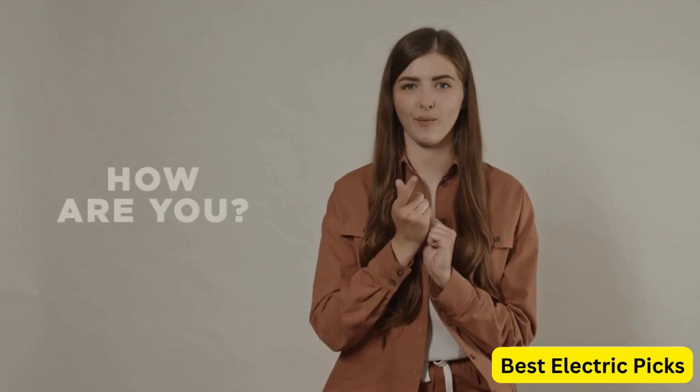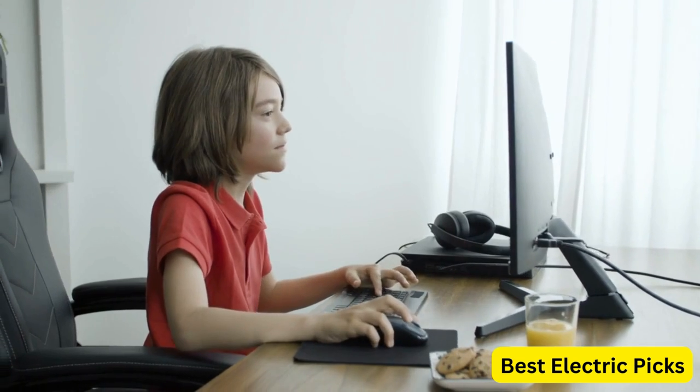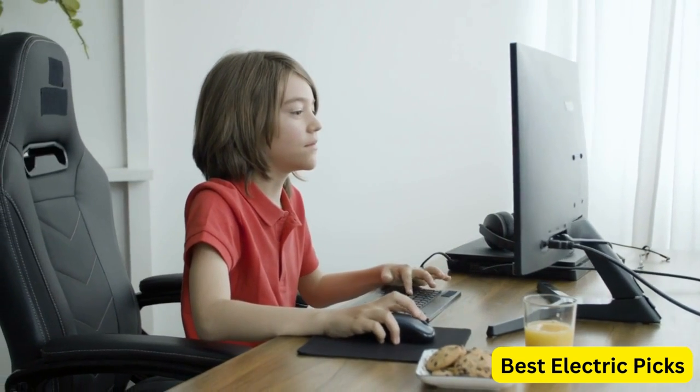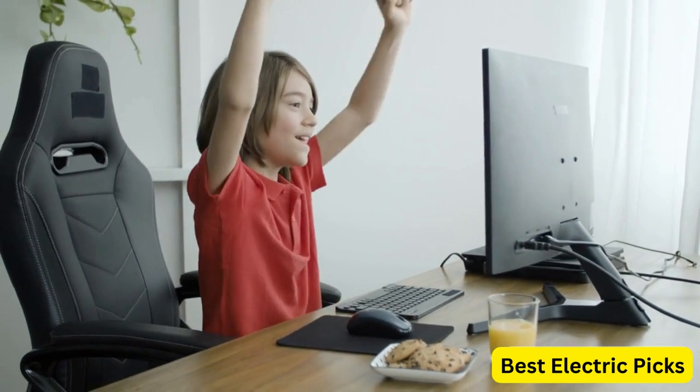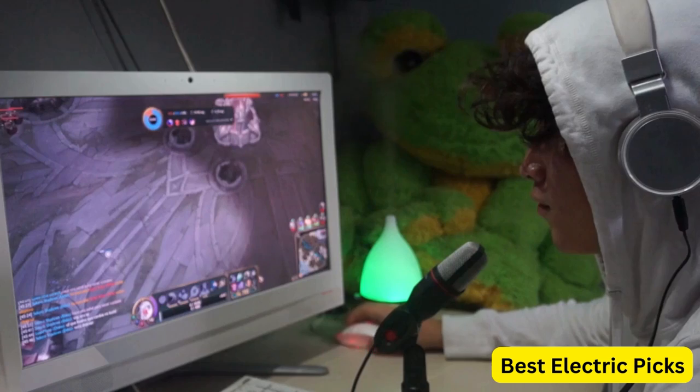Hello everyone! How are you doing today? In this video, we are going to review the top 5 best gaming monitors for Xbox Series S. After 24 hours of research we made this product list — these products are perfect for all types of buyers.